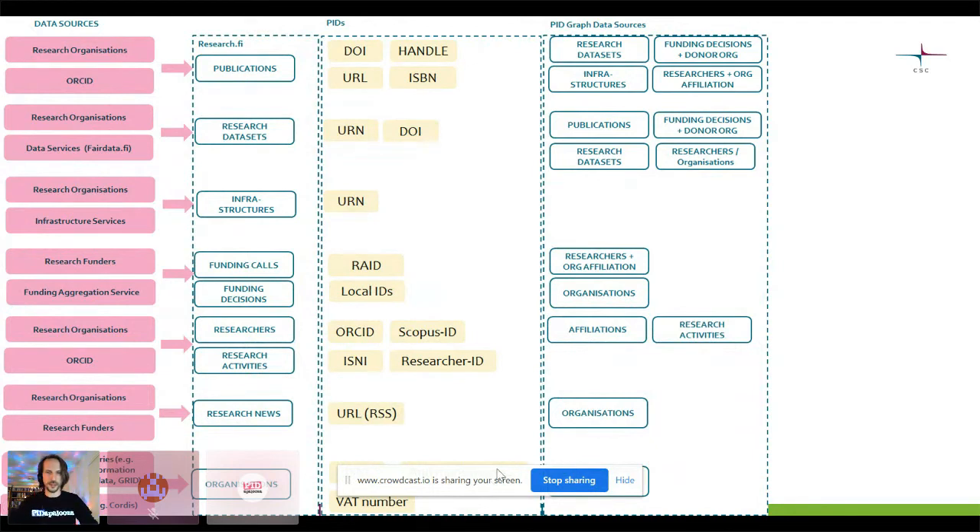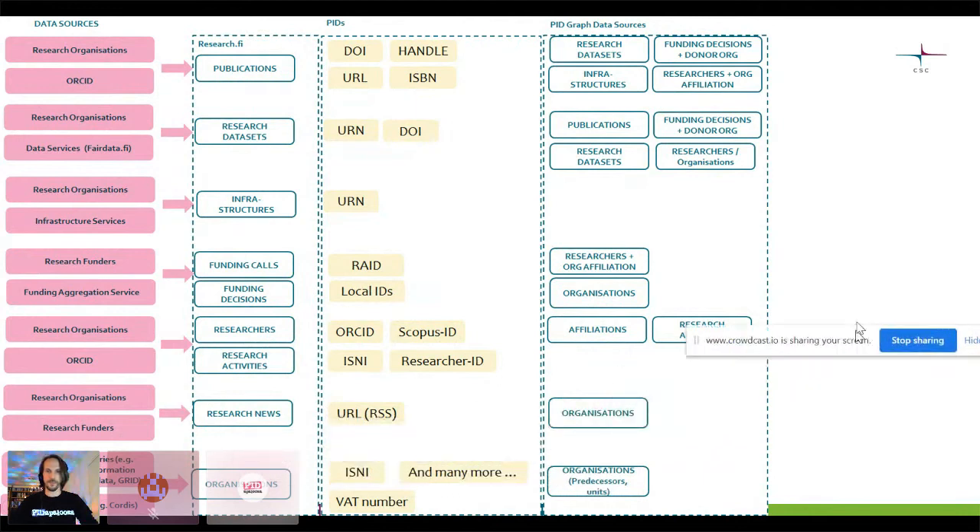The organizations are not simply organizations. For example, in Finland we have had the case where two universities merge into one. So we have to be aware — if we want to aggregate the publications of two different previous universities into what that entity is presently — we have to have an idea of the historical evolution of organizations so that we can aggregate information appropriately. We also need to be aware of the subunits of organizations, as many things can relate only to specific parts of organizations.